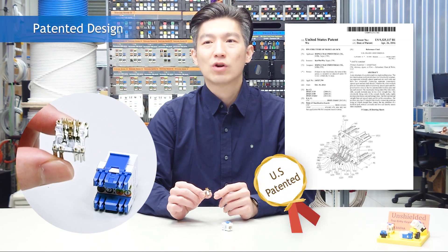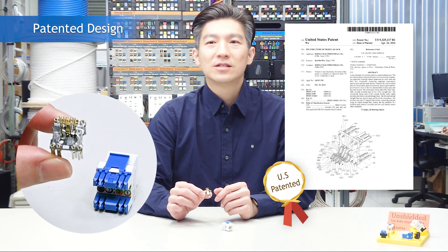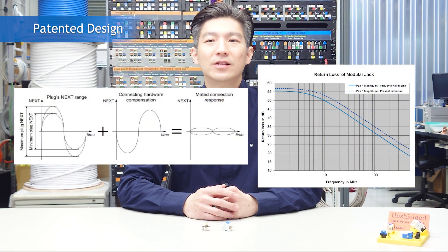The US patented contact structure utilizes an inductance offset technique, which largely reduces fringing field. As a result, it benefits the near-end crosstalk and return loss performance.